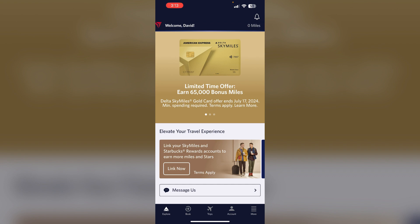Be aware that Delta's upgrade priority goes to Medallion allied members first, then fare class, SkyMiles credit card holders, and finally the time the upgrade was requested.